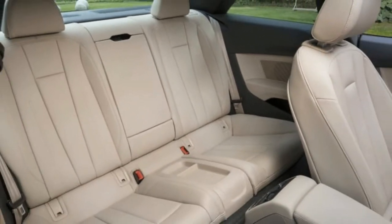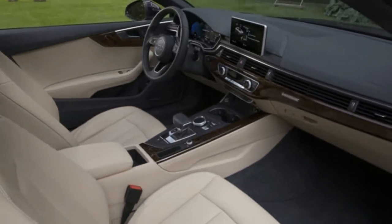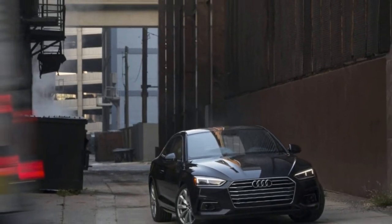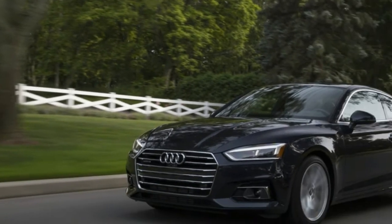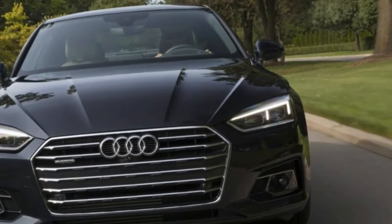Output: 252 horsepower at 5,000 to 6,000 RPM; 273 pound-feet of torque at 1,600 to 4,500 RPM. Curb weight: 3,605 pounds. Fuel efficiency: 24 city / 34 highway / 27 combined miles per gallon EPA.